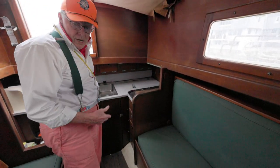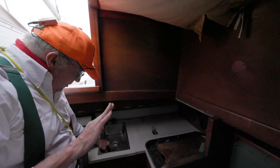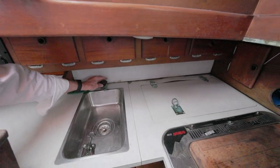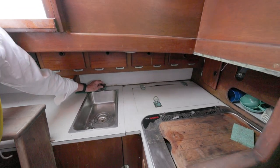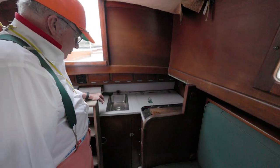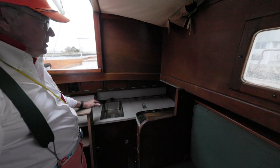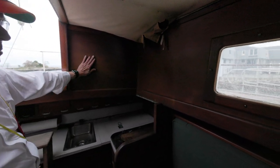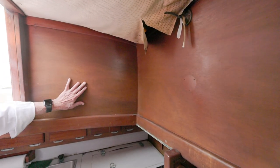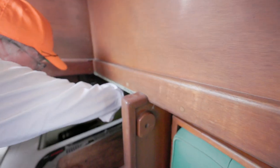We step over to the galley. You notice we just have one little hand pump here — it's going to bring you a little bit of fresh water; there's a tank somewhere on here. This is all mahogany here — you can see that grain. Here's a nice little ice box arrangement here.